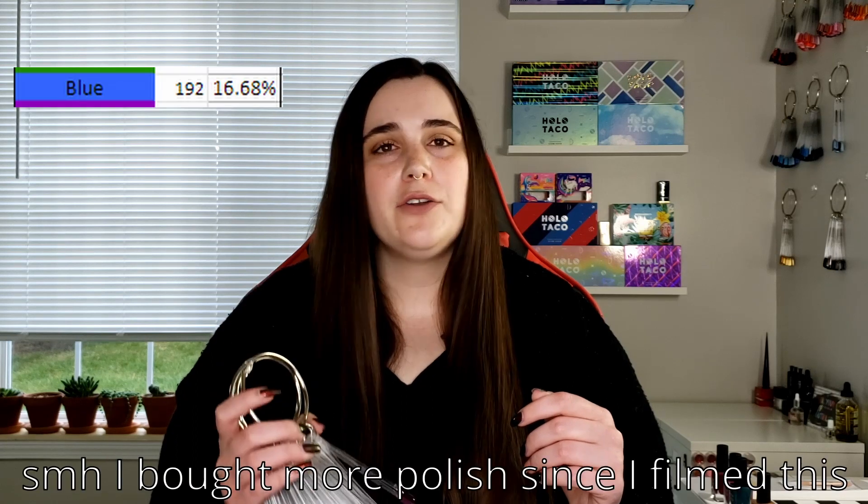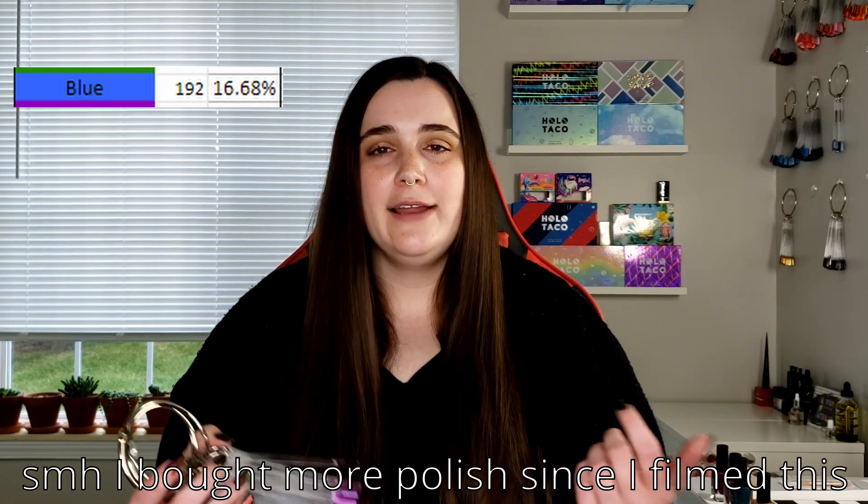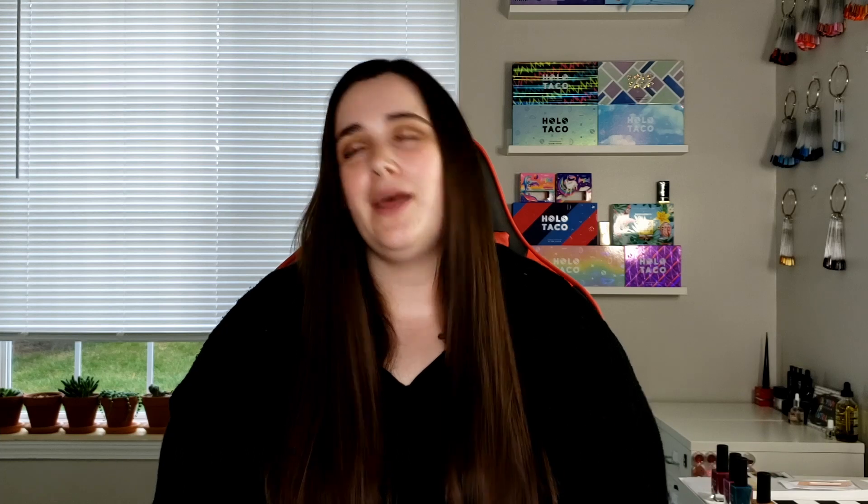Because blue was such a dominating color in my collection for so long, I'm not shocked that blue follows right behind purple — there are 191 blue polishes in my collection. I now actively know I like blue; I'm okay with it. I even bought a blue bedspread recently. I just felt so personally shaken that I had so many blue nail polishes — I was going through some stuff I guess.